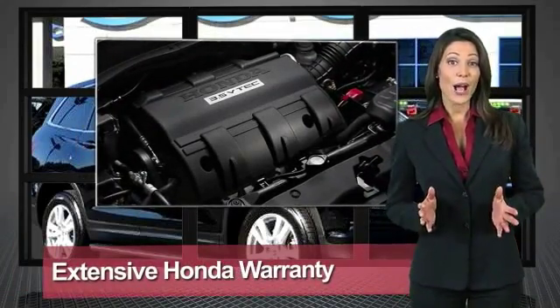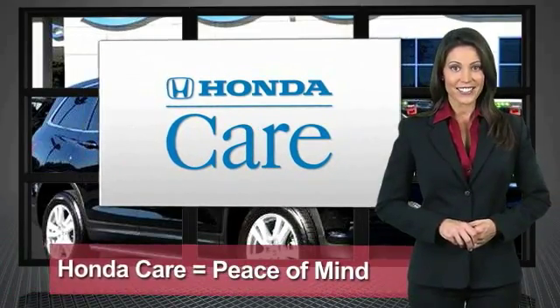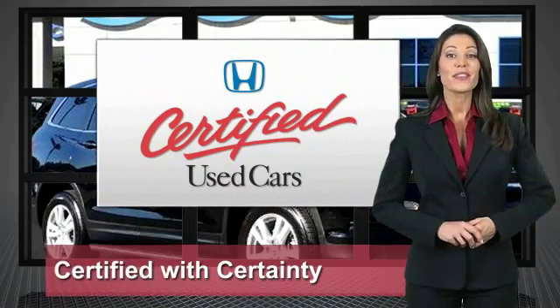Every Honda is a product of innovative engineering and quality technology manufacturing. Your dealer performs an exhaustive 150-point mechanical and appearance inspection to ensure that each vehicle meets Honda's standards. Only well-maintained Honda models are eligible.